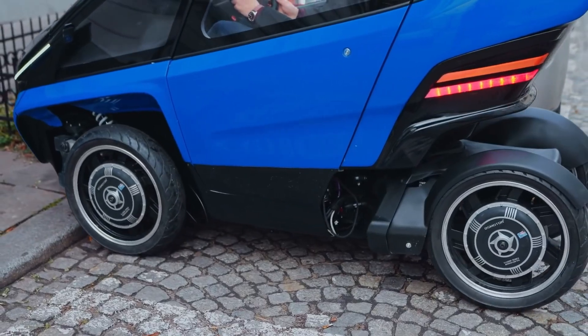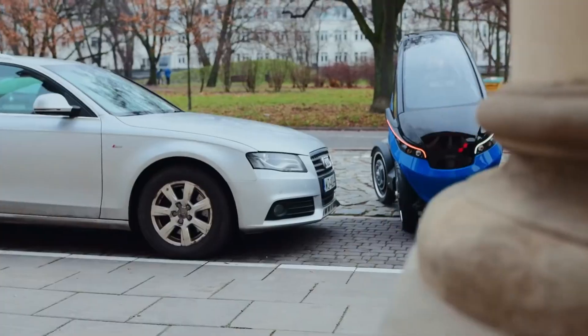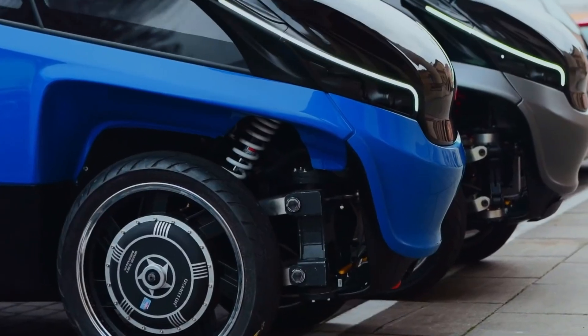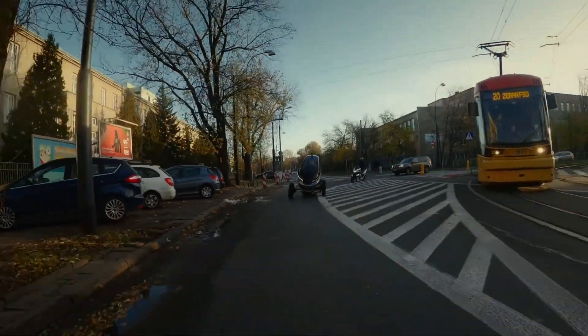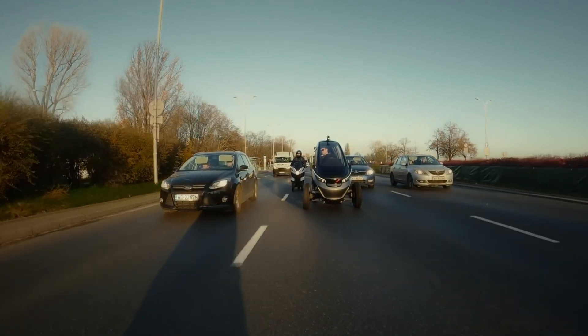In congested city streets or tight parking situations, Trigo narrows down to just 86 centimeters, making it incredibly agile and easy to maneuver through traffic. Powered by an electric drive, this eco-friendly vehicle offers an energy-efficient solution, perfect for sustainable urban commuting.